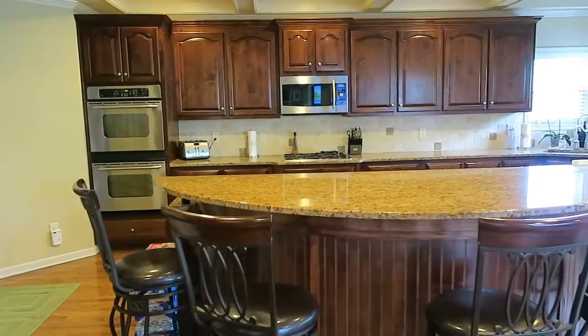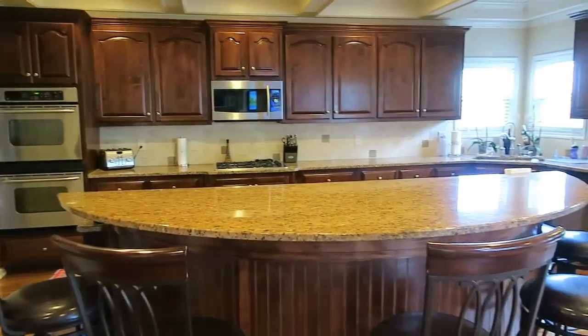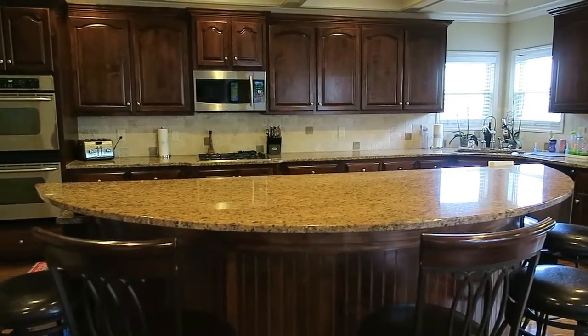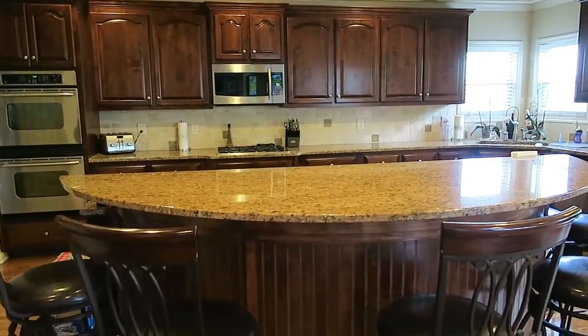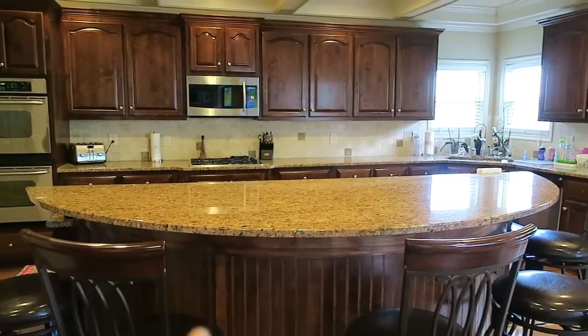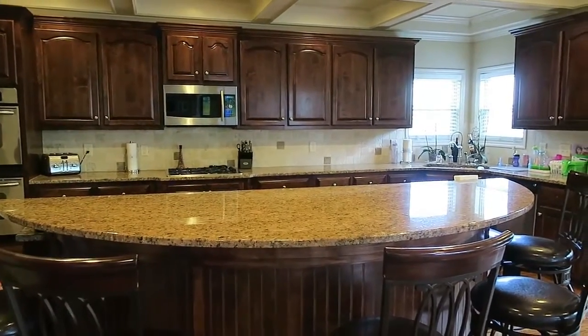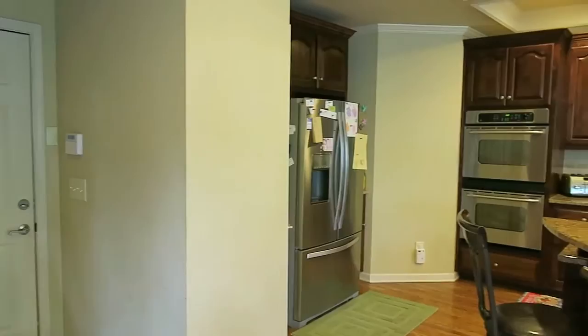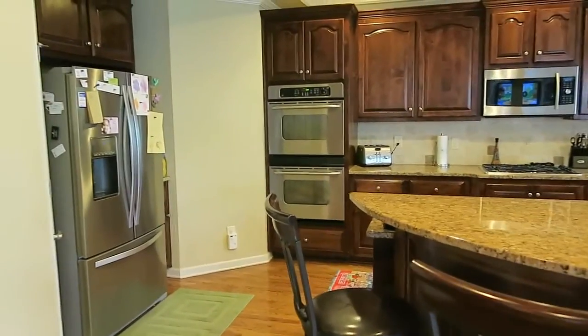I absolutely love it. I don't think my kitchen has ever been this clear, probably since we bought our home five years ago. I'm so happy and I'm really going to work hard on trying to keep it this way, because my island is typically just a dumping ground for us since my garage door is right here.